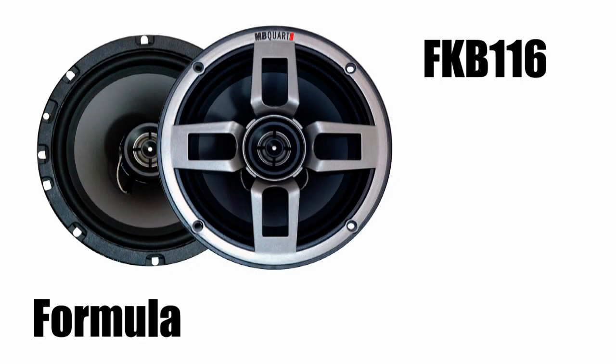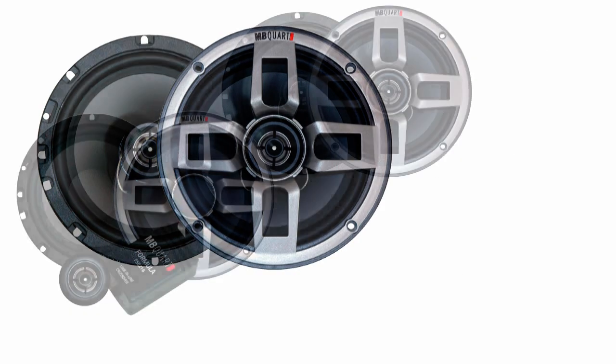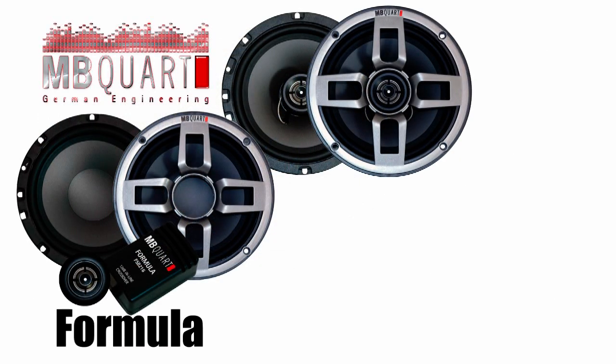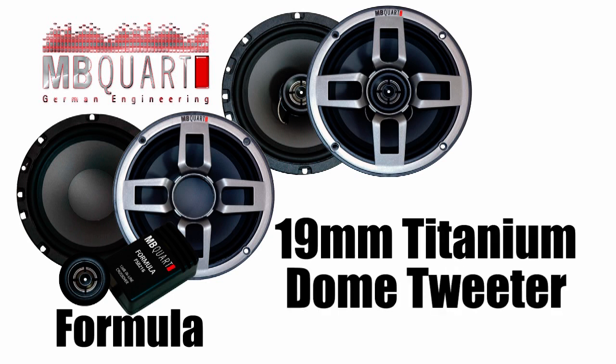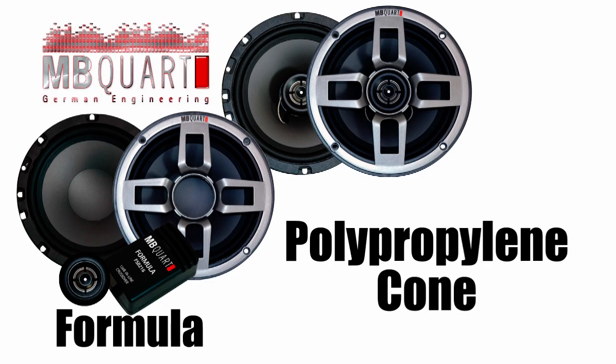For the rear speakers we've included the Formula FKB116. This is a six and a half inch two-way coaxial speaker system, 40 watts RMS power handling. The Formula speaker series features a progressive grille, 19 millimeter titanium dome tweeter, high energy magnet, and a polypropylene cone.